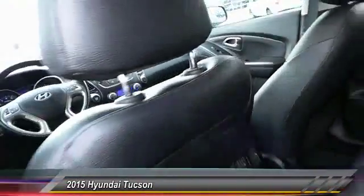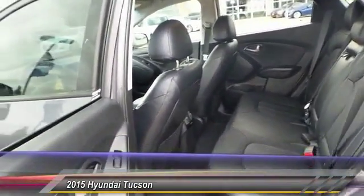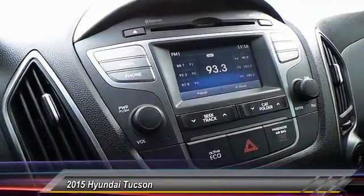Backup camera, keyless entry, traction control, HomeLink garage door opener, auto dimming rear view mirror, PPO, automatic stability control, fog lamp, security system, child safety lock, dual zone climate control.